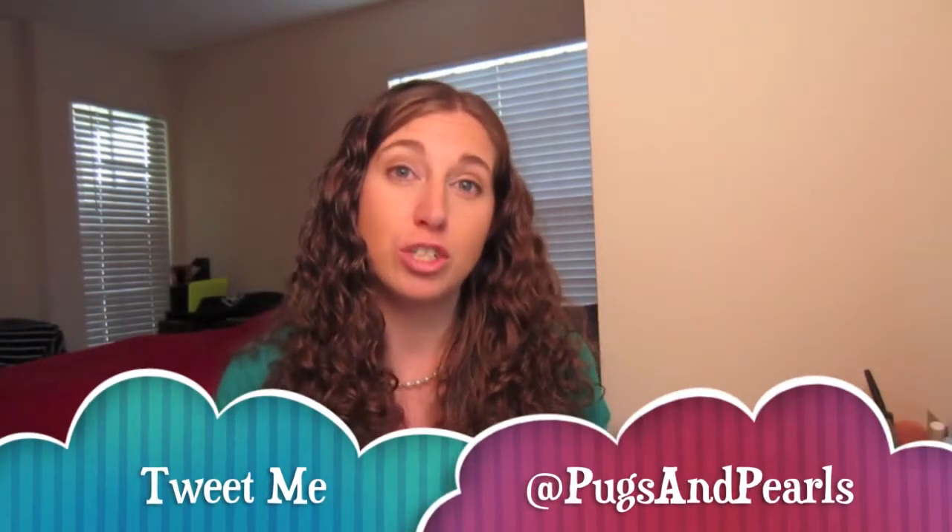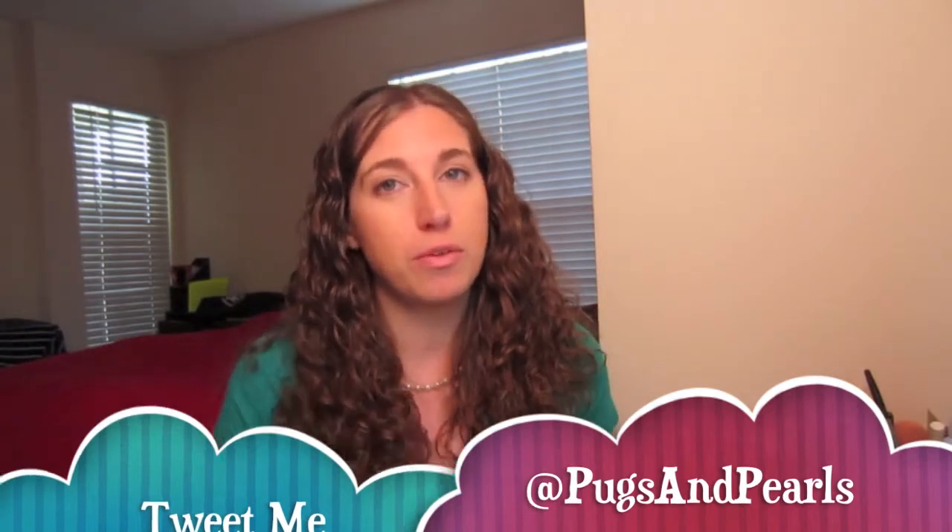Hi guys, it's Ashley with Pugs and Pearls, and I am here today to do my June favorites for you guys. I have quite a few things, so I'm going to go ahead and get into it right now.